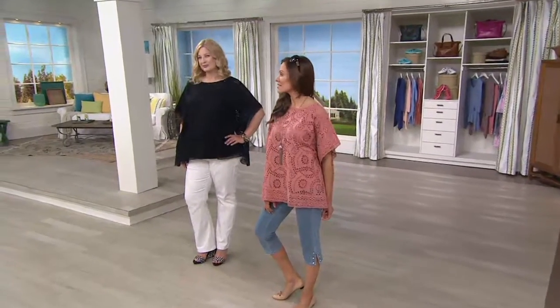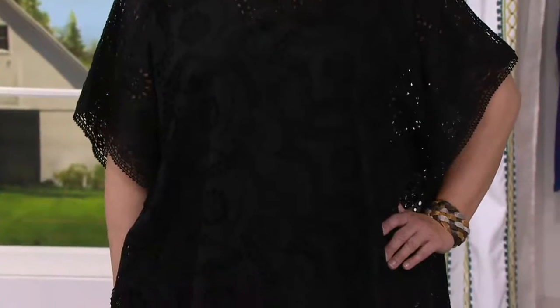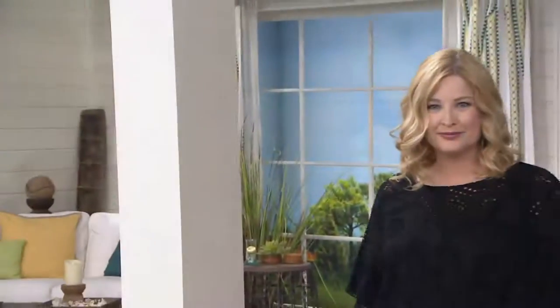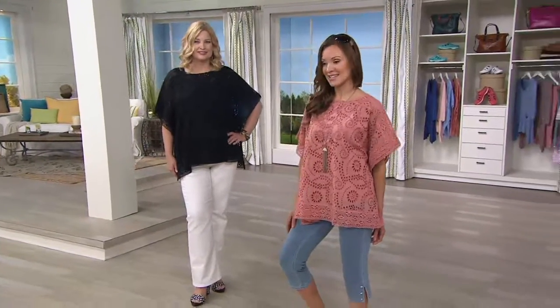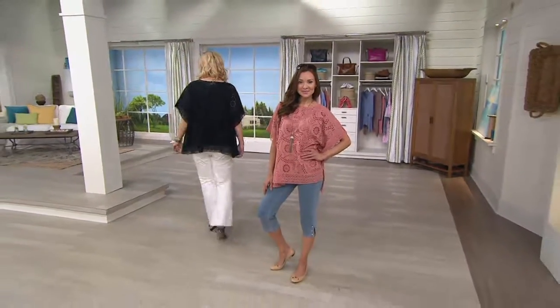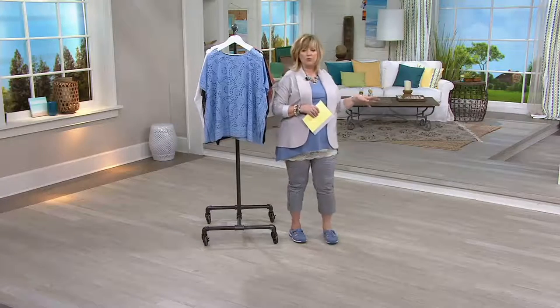Suzanna wears an extra small and Pam wears a large, and it looks fantastic on both of them. That black is stunning — you could go out to a fancy dinner in that with a skirt, a maxi skirt, or any type of pant underneath. The dream jeans capris that Suzanna's wearing in black with an all-black look would be so elegant, especially because of the little sparkle at the bottom of the hemline. Pam has them on with white jeans and black and white spectator shoes, which looks fantastic.